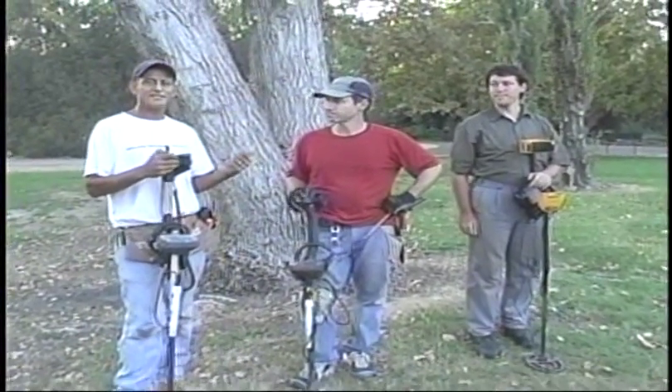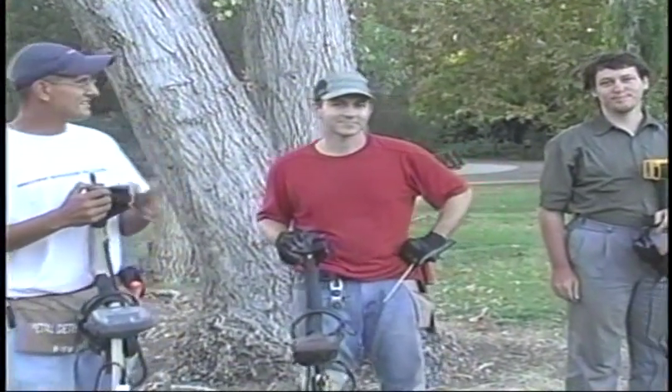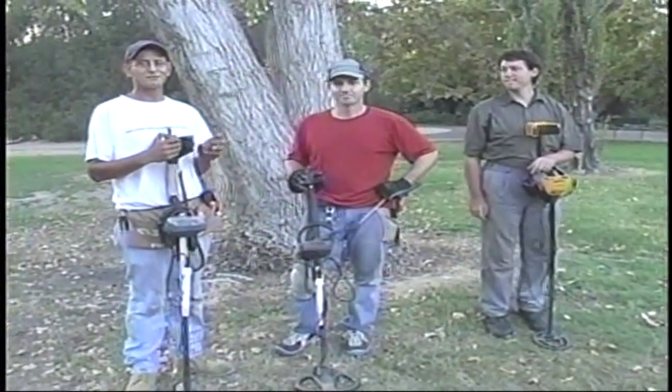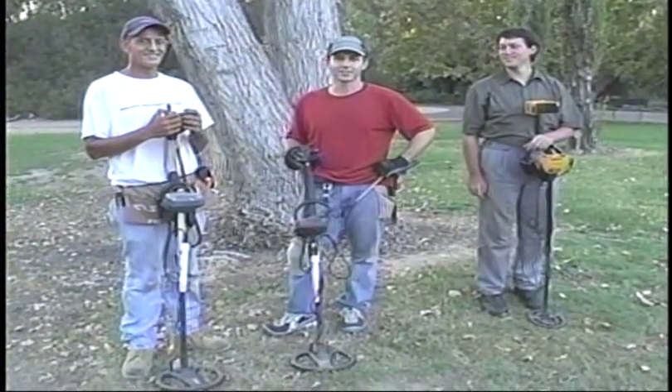Today, guest detectorists — I have Dan, Captain Fee here. Hey, Dan. And then Dennis is with us today also. Hey, Dan. And Dan here has found some really nice stuff. Really nice. We'll show it when we get to the wrap-up. He's a nice guy.